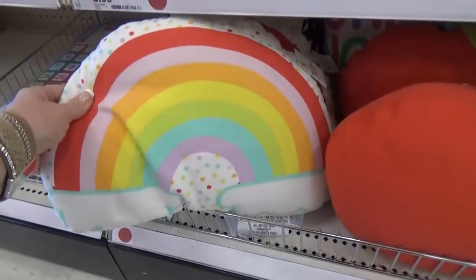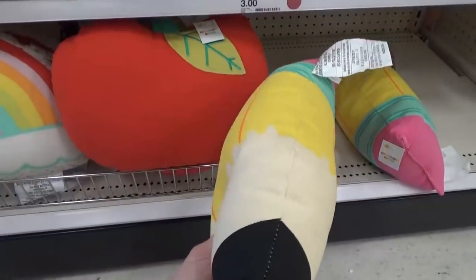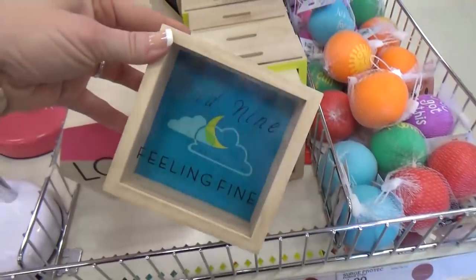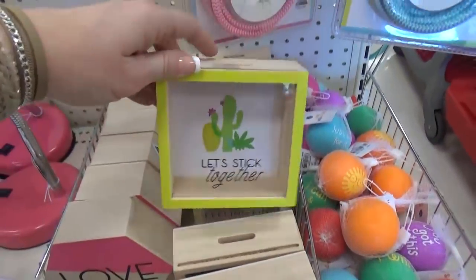I thought these little pillows were adorable — the rainbow, the apple, and the pencil. Let me know which one is your favorite. There are so many cute decor pieces. This is actually a piggy bank, so you could put your change or money in there and save it up for something special.